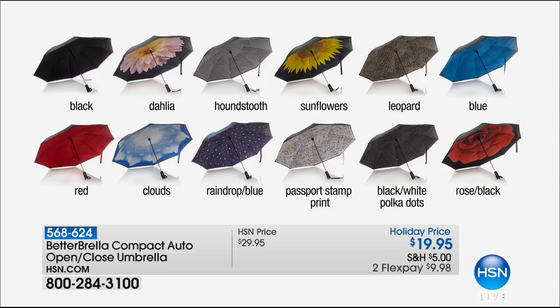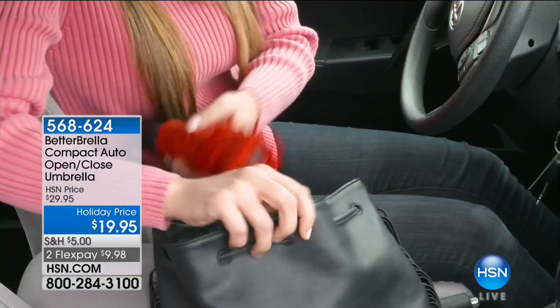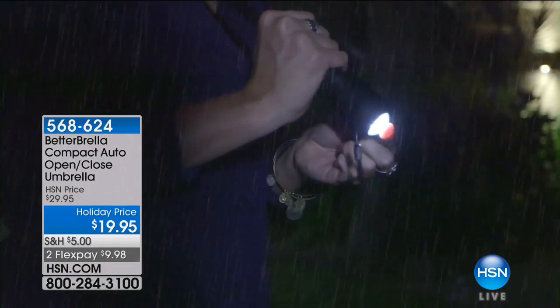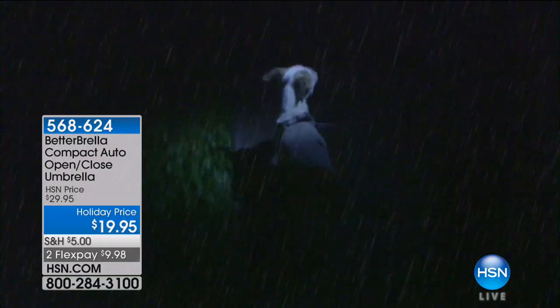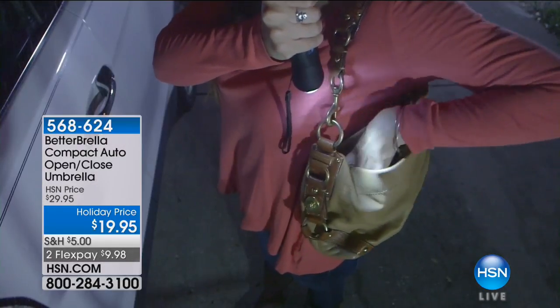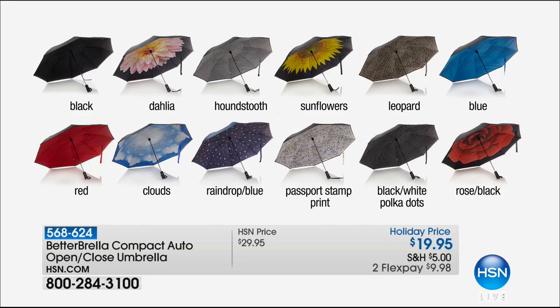Quick update on the Better Brella: 1,500 spoken for. We still have the black, the blue, classic red, and the leopard. The sunflower is gone, and so is the houndstooth. So we have black, leopard print, blue, red, and the cloud — the cloud is so pretty, you can look up and pretend it's not raining. That's the Better Brella, one of our number one bestsellers.